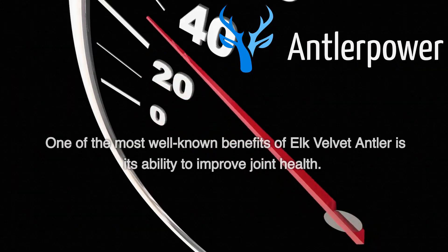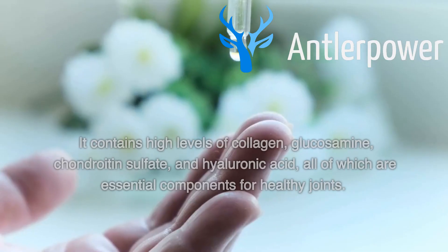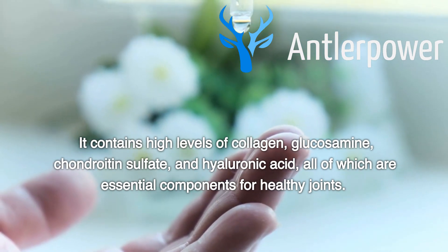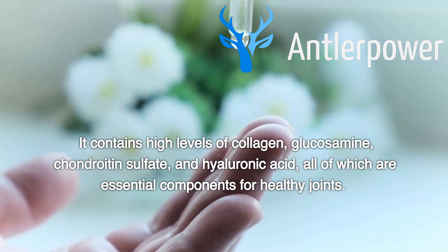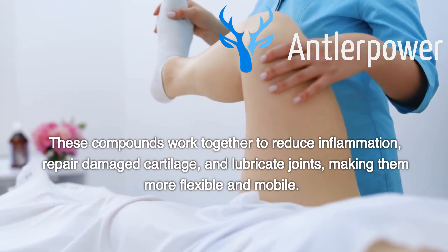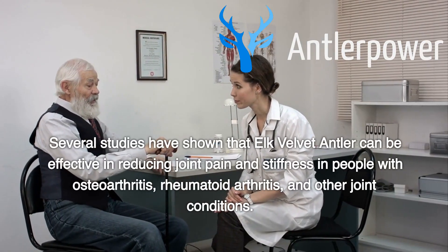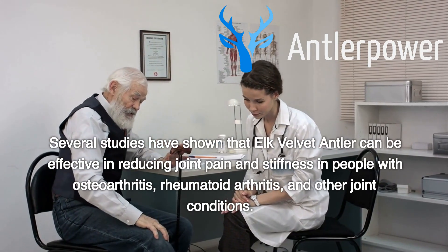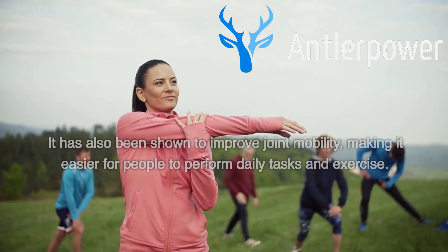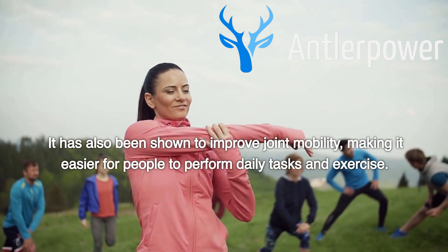Improved Joint Health. One of the most well-known benefits of elk velvet antler is its ability to improve joint health. It contains high levels of collagen, glucosamine, chondroitin sulfate, and hyaluronic acid, all of which are essential components for healthy joints. These compounds work together to reduce inflammation, repair damaged cartilage, and lubricate joints, making them more flexible and mobile. Several studies have shown that elk velvet antler can be effective in reducing joint pain and stiffness in people with osteoarthritis, rheumatoid arthritis, and other joint conditions. It has also been shown to improve joint mobility, making it easier for people to perform daily tasks and exercise.